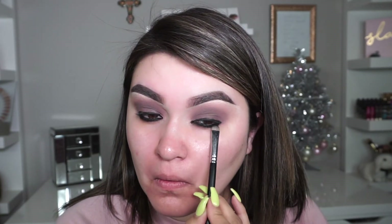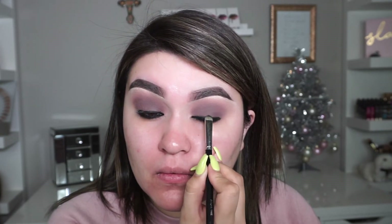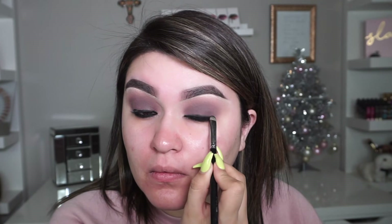To blend out the eyeshadow with the liner I'm using the Morphe S28. This liner dries really fast, so make sure you do one eye at a time because I struggled a little to blend it out — but it all works out, you just have to work twice as hard. I'm going back in with that same Morphe brush using the brown and black to smoke it out more towards the bottom lash line, then using the Morphe M514 to smudge out the liner so it doesn't look super harsh.